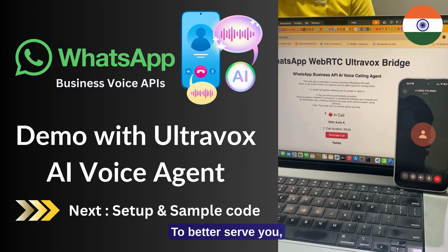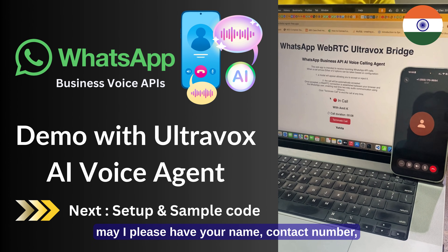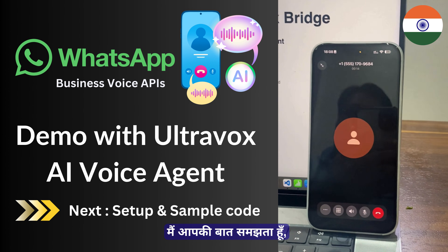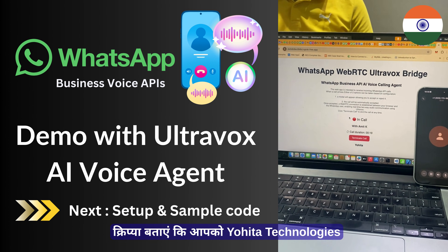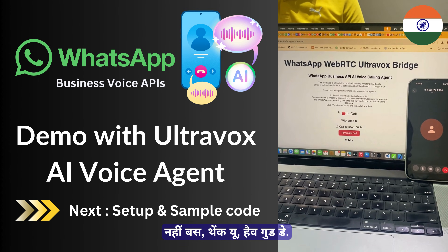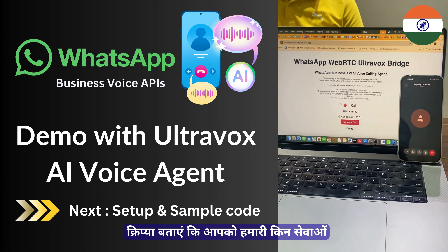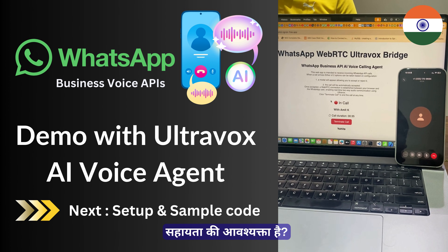I am your AI assistant. To better serve you, may I please have your name, contact number, and the company you are calling from? I am Amit. Can you speak Hindi in the same way? I understand you. I can speak Hindi. Tell me about Yohitha Technologies - what kind of services do you offer? No, just thank you. Have a good day. Your support is here - I am here for your service. Can you tell me about your service?